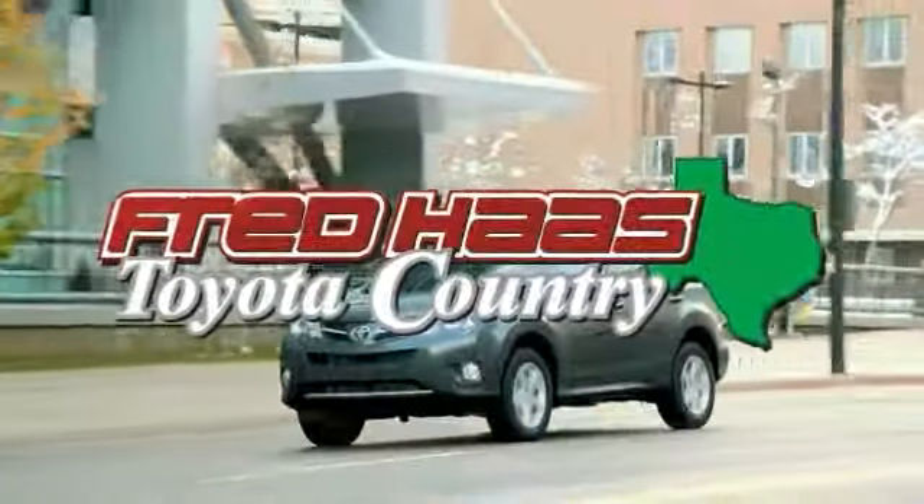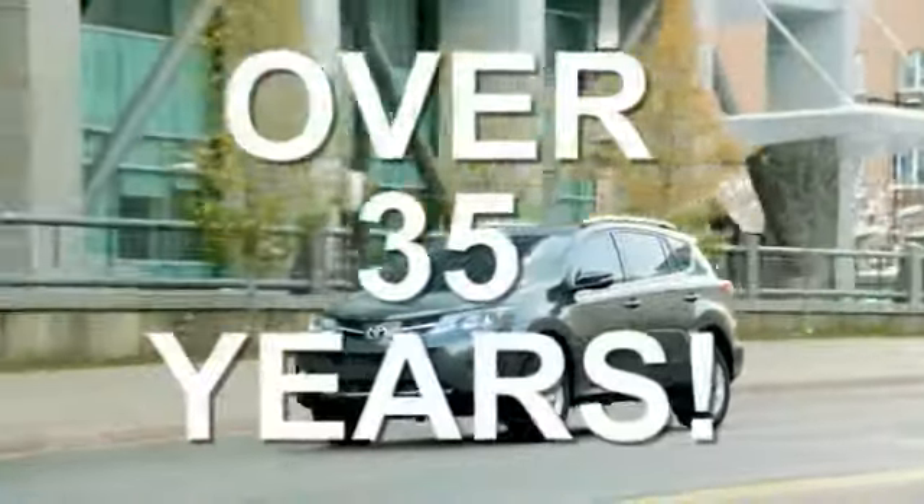It features four-wheel drive, hill start assist, keyless entry, and roll stability control.